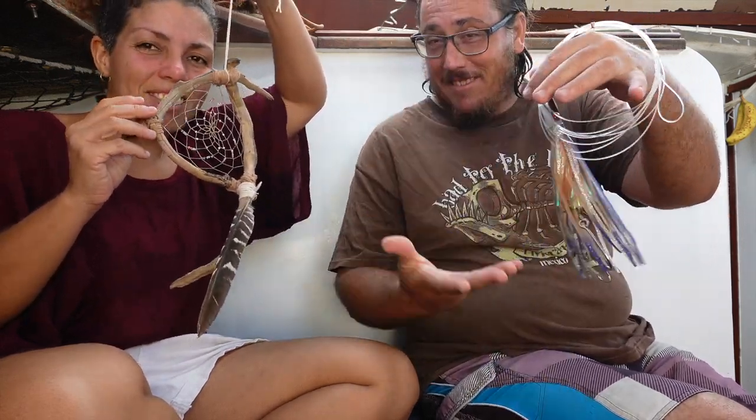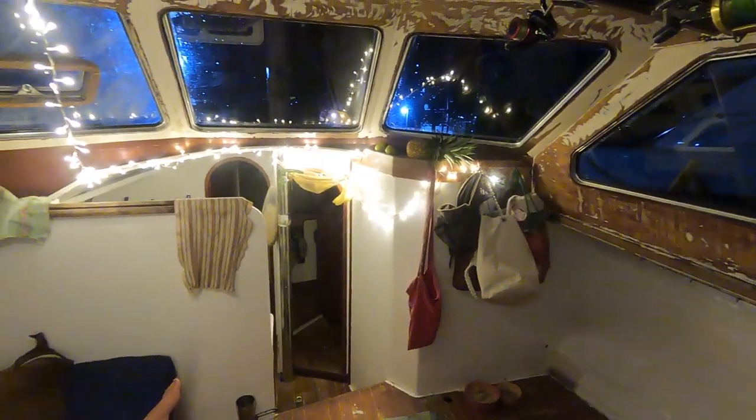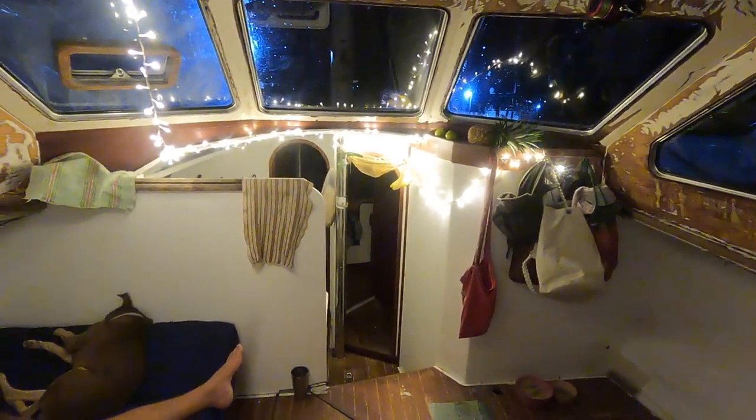Robbie returned home with just enough time to set up our small gifts for the marina gift exchange. The holiday season was relatively wet and dreary, but we were given a nice gift this season.